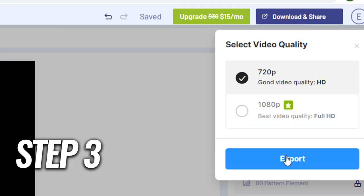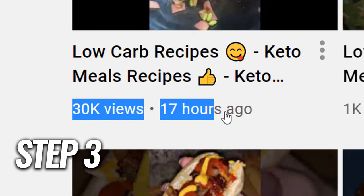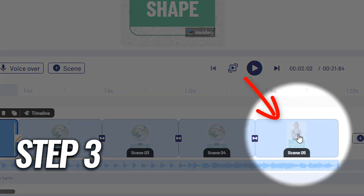Step number three: upload your YouTube Shorts using my perfect optimization strategy to get views in just 24 hours. And also, if you're going to use this special hack which I'm going to reveal at the end of the video, you are also going to make sales in less than 24 hours.